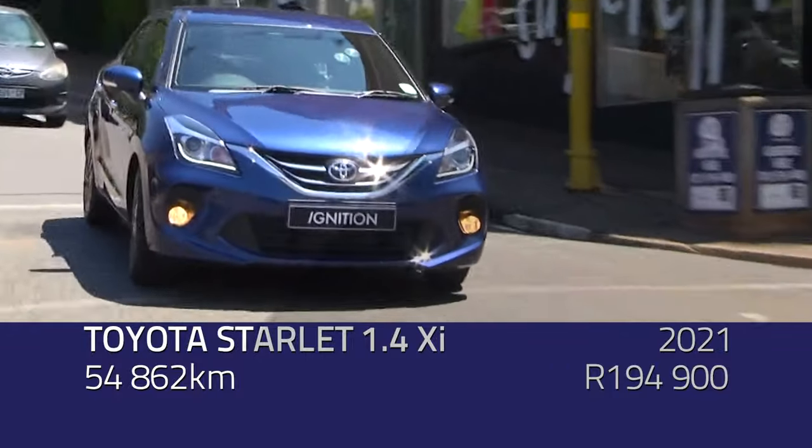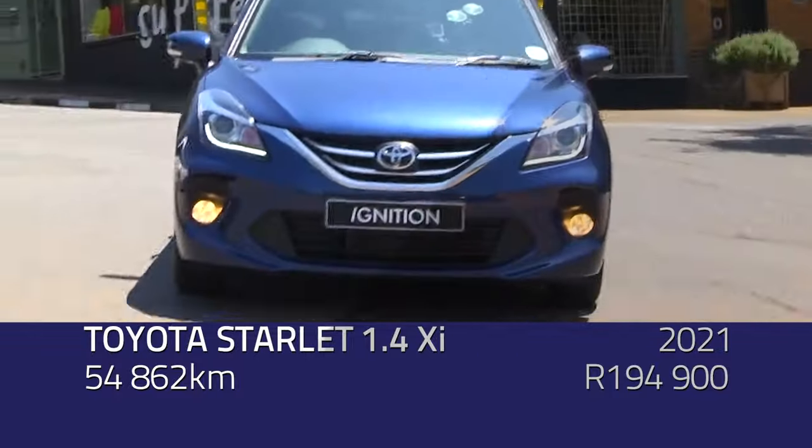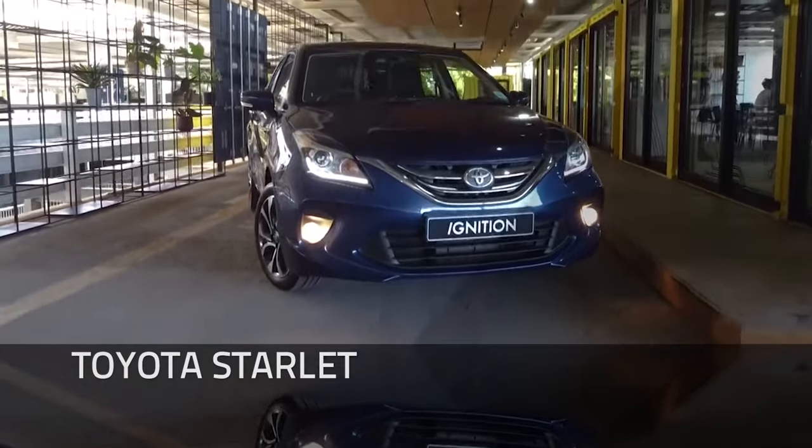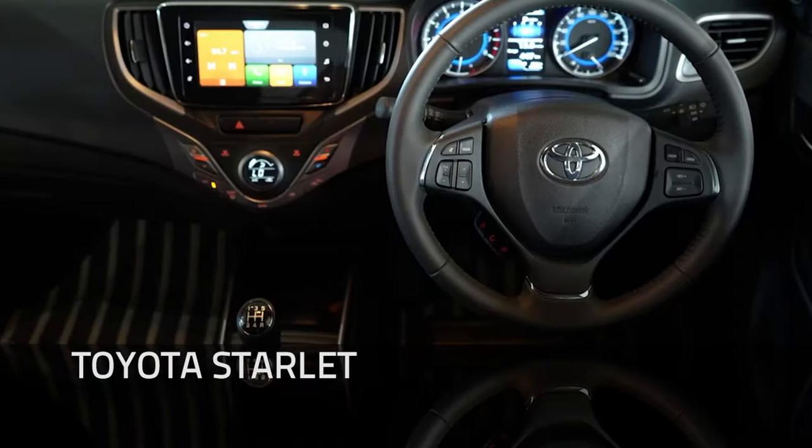Have a look at the Toyota Starlet, because that's not a Suzuki - it doesn't have a Suzuki badge. Looking online, you can get something like a 2021 or 2022 model with very low mileage, very reliable, very fuel efficient, and slightly a better package than a Polo TSI. It's massively spacious as well. However, the Toyota Starlet falls in the same category of high-risk vehicle as the Polo.